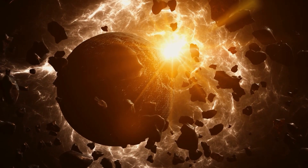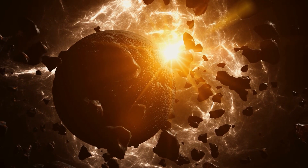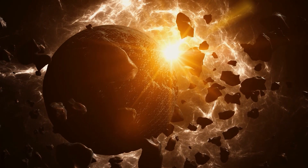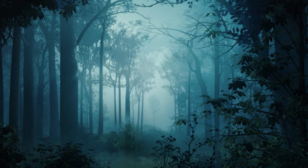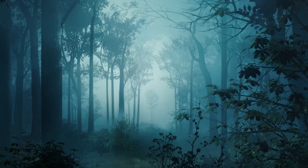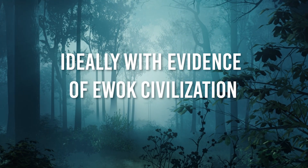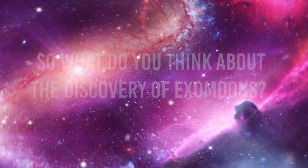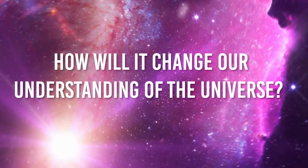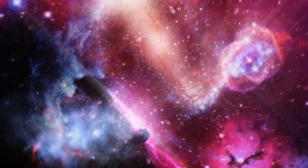Just as the first found exoplanets were a surprise to us, so have the first discovered exomoons, demonstrating that there is a universe beyond the circle surrounding our sun and opening the door to future exploration. It can only be a matter of time until we discover a forest moon, ideally with evidence of Ewok civilization. So what do you think about the discovery of exomoons? How will it change our understanding of the universe? Let us know what you think in the comment section below, and share the video with your friends!